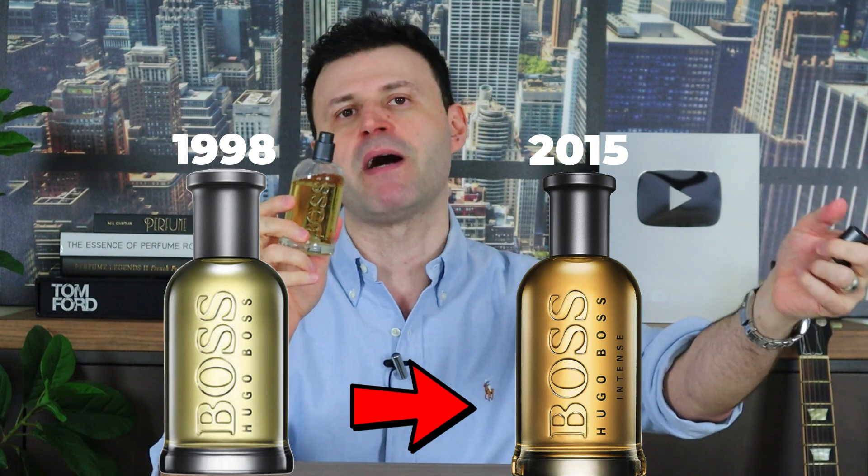Today I'm going to show you five flankers that I absolutely love, that I'm enamored with even more than the originals. These are in no particular order. Starting things off is Boss Bottled Intense, the EDT version that dropped in 2015. The original Boss Bottled was released in 1998. What I love about this one is performance. It captures that green apple up top — it's a spicy cinnamon green apple with a little bit of amber and spices in the heart and into the dry down.